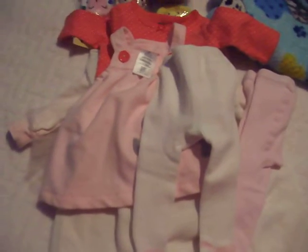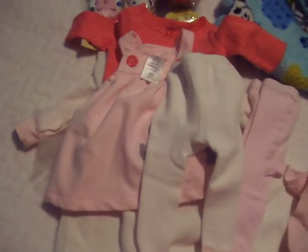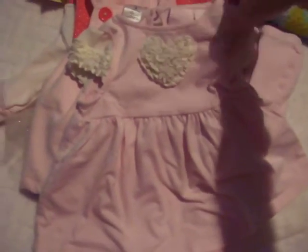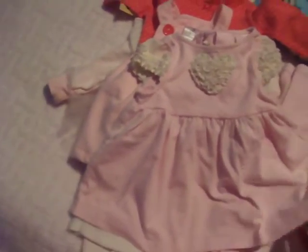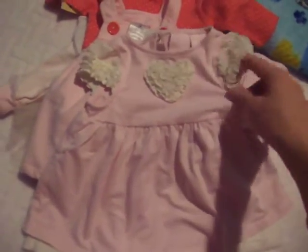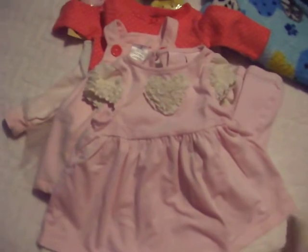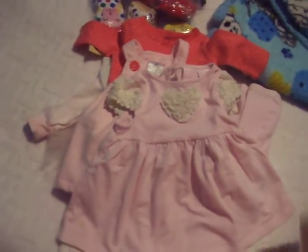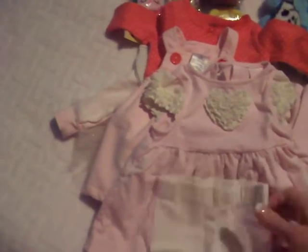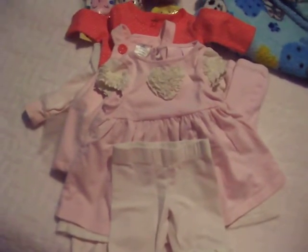Here's another outfit that I completely love. It's by Dylan and Abby — a little dress with little ruffled 3D pleats, and it comes with matching pants. It's going to look adorable, I think.